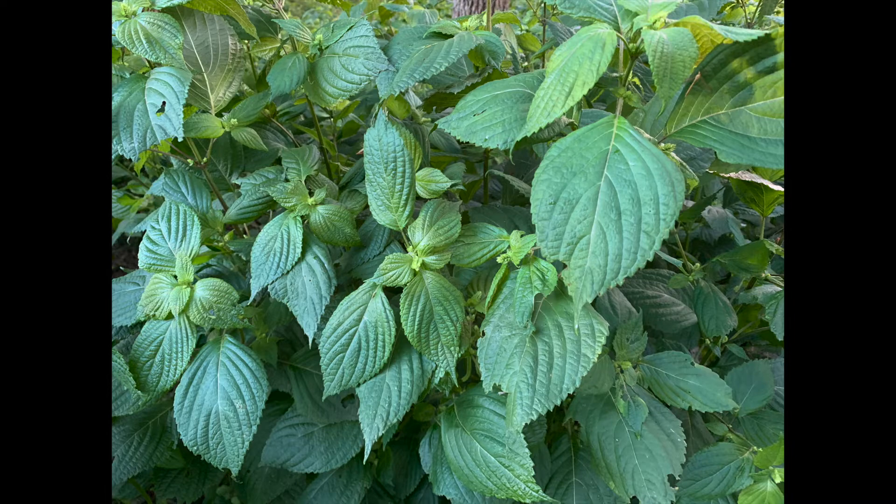Perilla mint is a true mint — it's in the mint family. If you crumble up the leaves and smell it, it's going to smell like mint. But oftentimes it's in shadier areas around your pasture. It's got a square stem, the top side of the leaves are green, and the bottom side is dark, like a purplish color. If you walk around to the shadier areas, that's where you're going to find it.